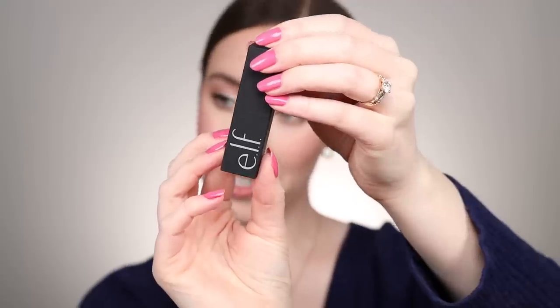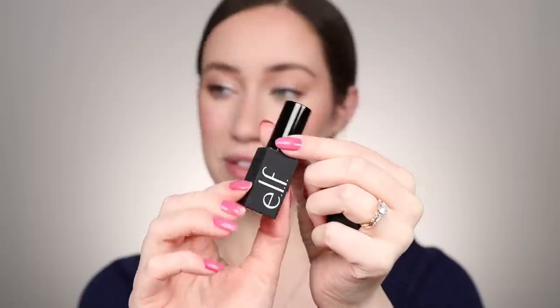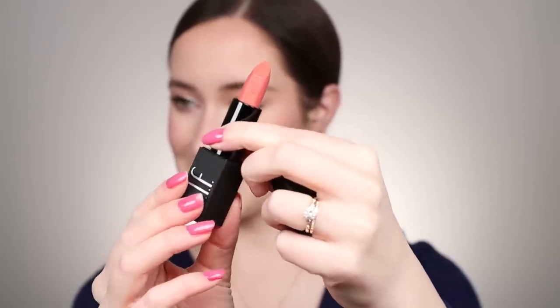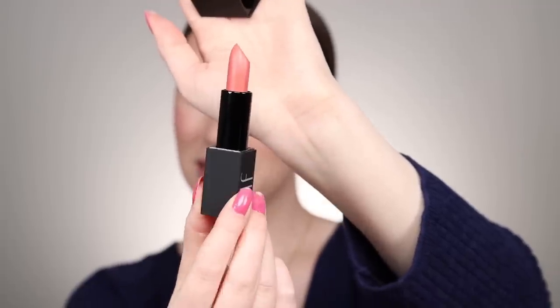The packaging is a really nice soft matte — it just says elf on the side. On the inside there's a nice lacquered component, elf stamped on the side, a nice angular tip, and a pretty color. It doesn't really have a scent, and the lid is magnetic. Really high quality, gorgeous looking lipstick.